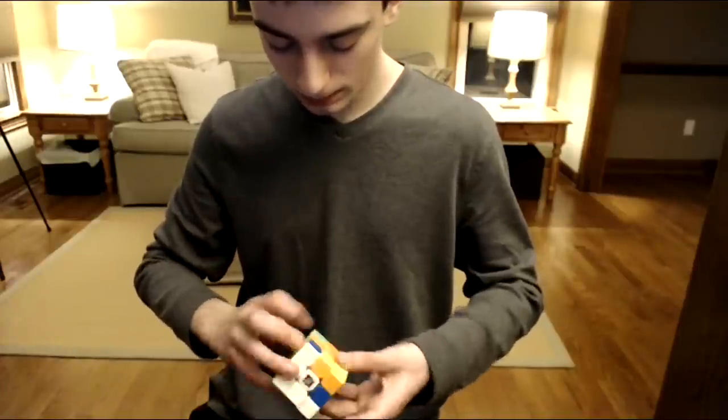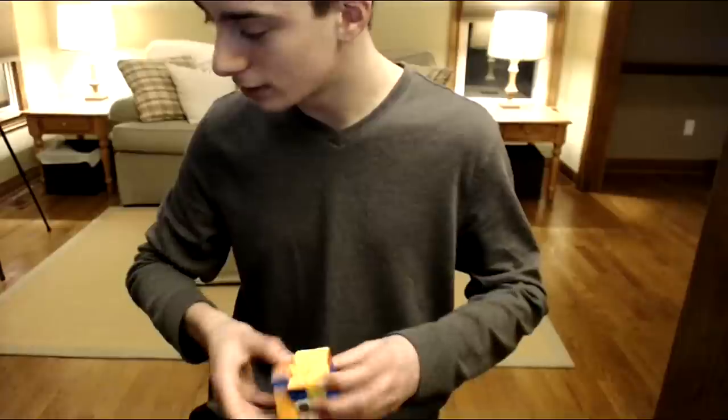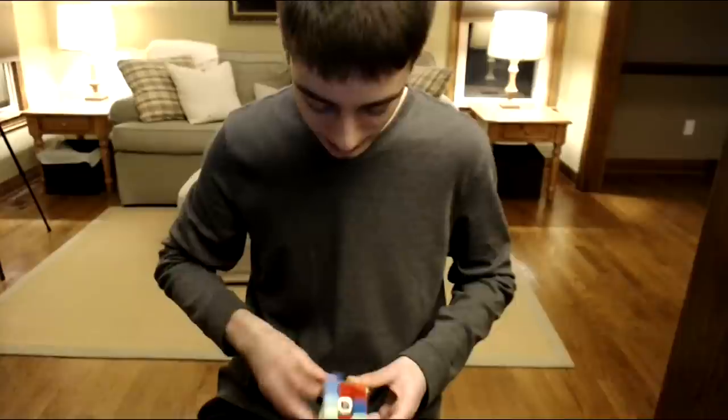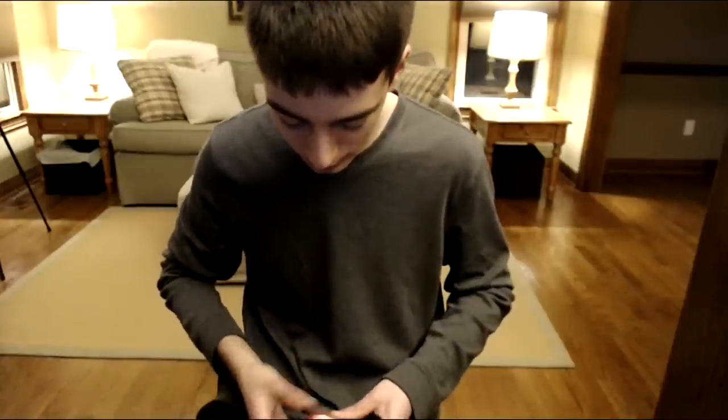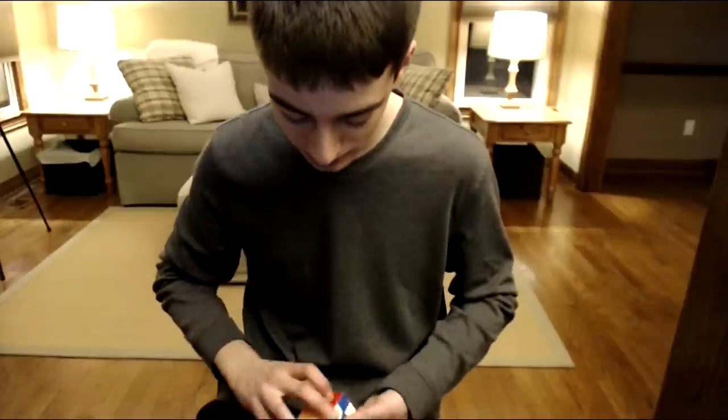The GTS3M has the same general feeling but it's certainly a little more rigid than the LM. I tend to prefer lighter magnets, but that doesn't always translate to better times — we'll just have to see.